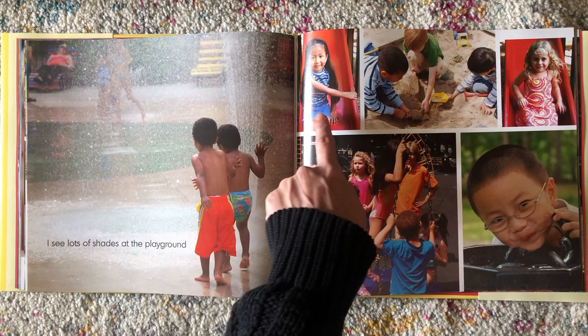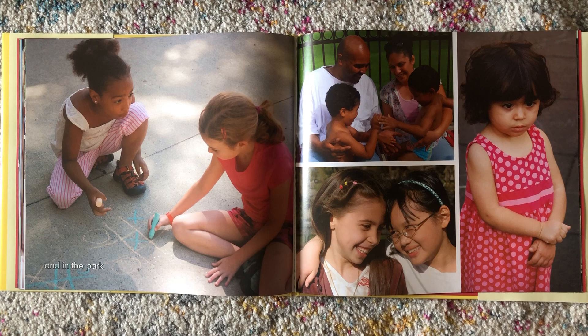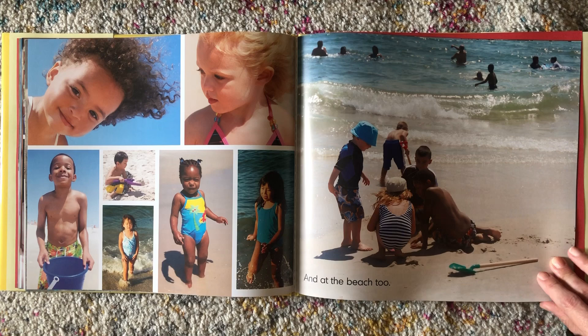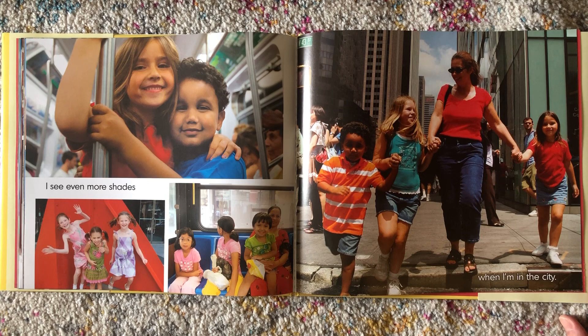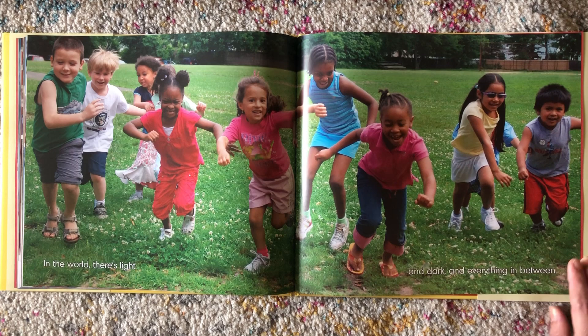I see lots of shades at the playground. Look at all those friends. And in the park. And at the beach, too. I see even more shades when I'm in the city. Have you ever been to a big city? In the world, there's light and dark and everything in between.